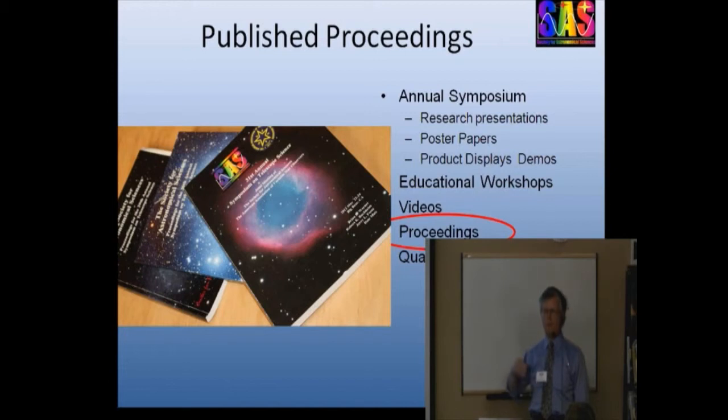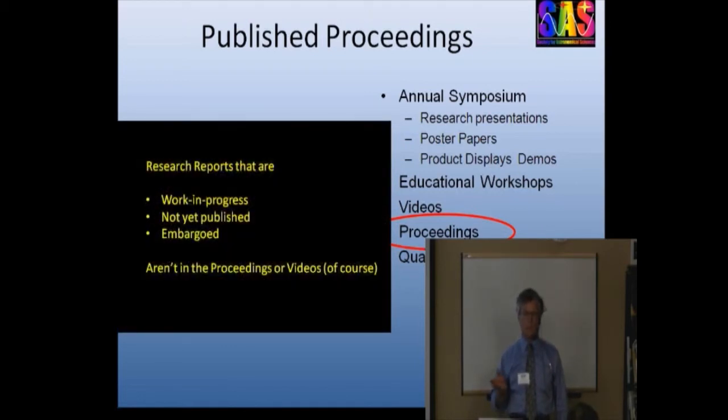So you ask: if I can get the videos free for download and the proceedings free for download, why would I ever bother going to the symposium or joining SAS? A couple of reasons. As somebody pointed out this morning, at most conferences the really interesting and important activities happen in the hallway and in the bar — if you don't attend, you miss out on that. Also, every year we have a few presentations by professional astronomers giving work-in-progress reports that haven't been published or are still under embargo. Really interesting stuff that obviously doesn't show up in the videos or proceedings. You have to be there to take advantage of that.